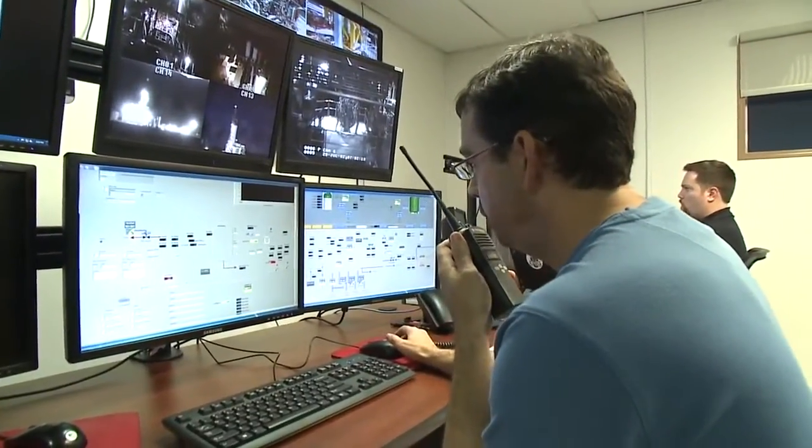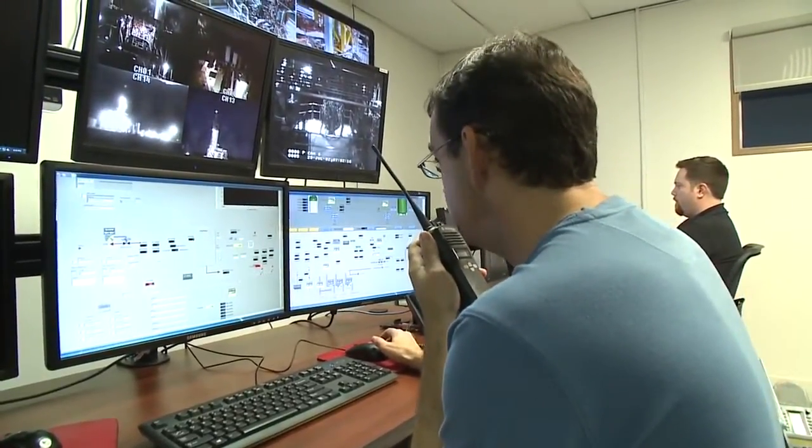Five seconds to test. Four, three, two, one, ignition.